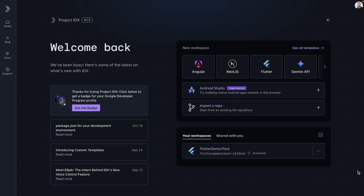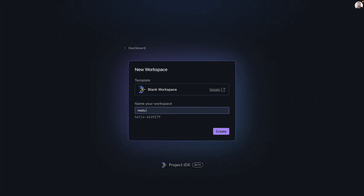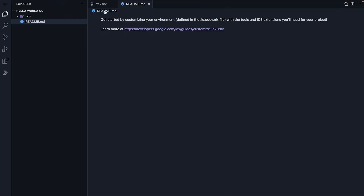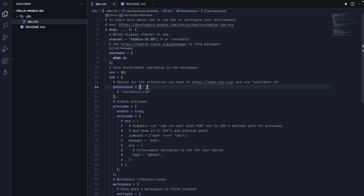Open IDX.google.com in your browser. Click on See All Templates, and then choose the miscellaneous category. Click blank workspace — this will create a fresh project. We will name the workspace as Hello World Go and click Create. On workspace load, you will see two files: readme and dev.nix. The dev.nix file configures your development environment. The packages section defines the configuration function, giving us access to the Nix package repository. Let's add Go support by updating it with two key components: the Go package and the Go extension. Uncomment Go from the packages list and delete the others. Under Extensions, we will add golang.go.